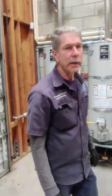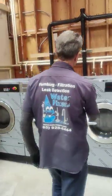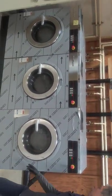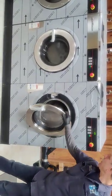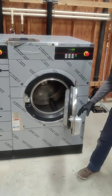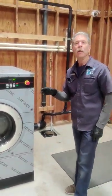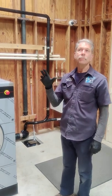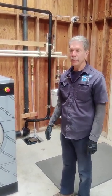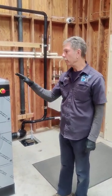Walking over to the washing machines — these are three large commercial washing machines, 60-pound machines, so they can handle very large laundry loads. These are the same machines you'd find at all your commercial washer and dryer outlets in any city where you pay for laundromat service.